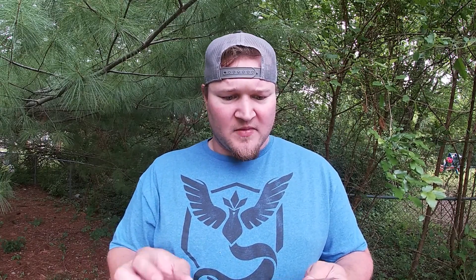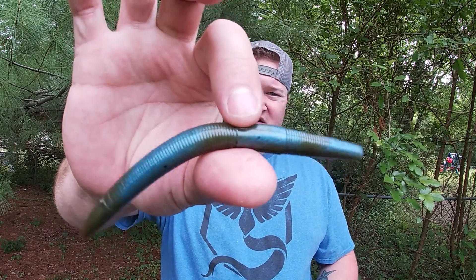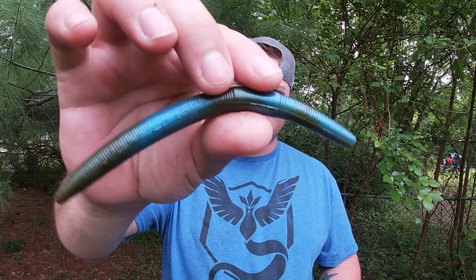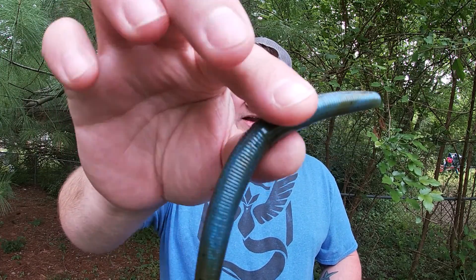The next thing we have are some Swamp Swirl Stickworms from Bruiser Baits. There are seven of them. Not a bad looking stick bait — I actually kind of like that blue and green. It reminds me of the crawfish in the area that have the blue, and it's got that black fleck in there. Not a bad looking worm at all.